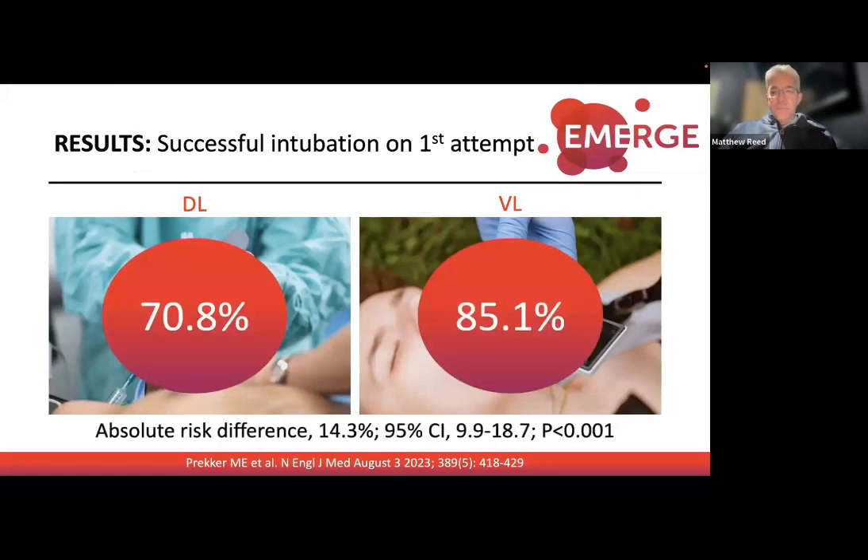The results: first-attempt intubation success was 70% in the direct laryngoscopy group and 85% with video laryngoscopy — and this was statistically significant.